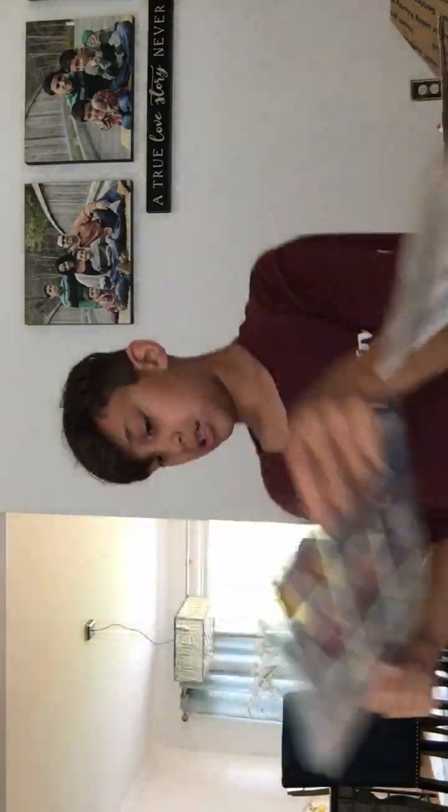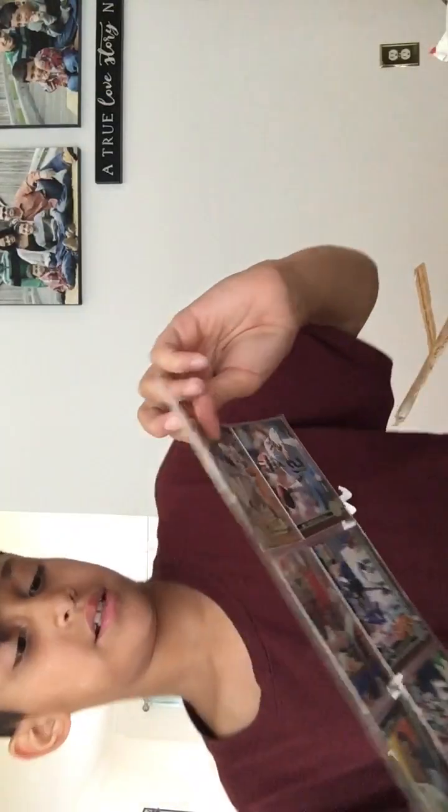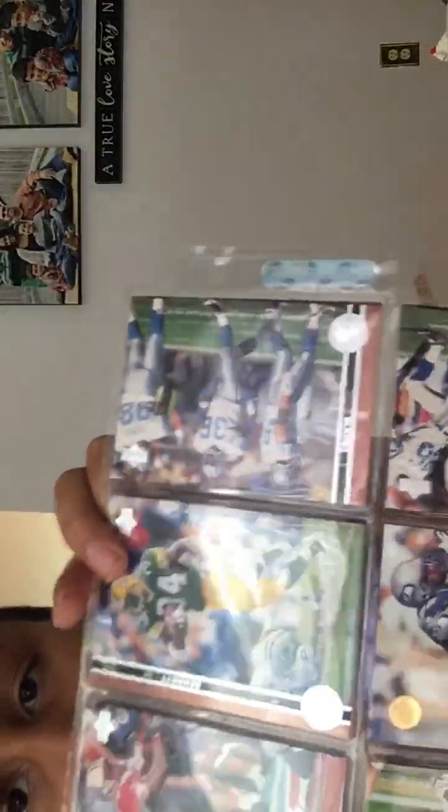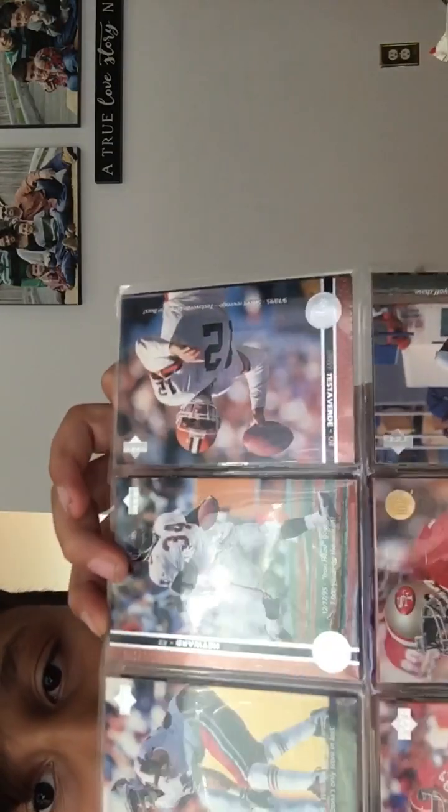So here it is. This right here — I think this might cost something good. Here's the back of it. Looks like he played for the Miami Dolphins. And here's one that I think might cost like five or ten dollars. I forget what this one is, I know the team but here's another one that might cost ten dollars.